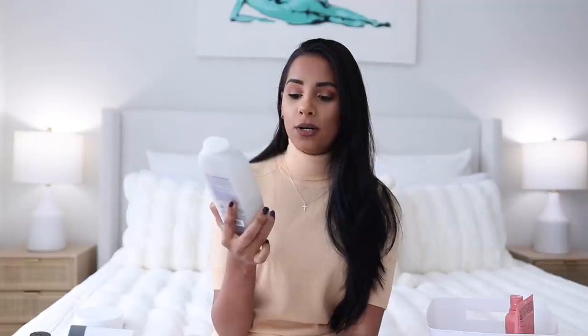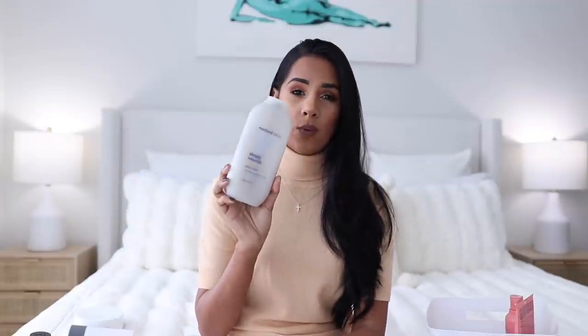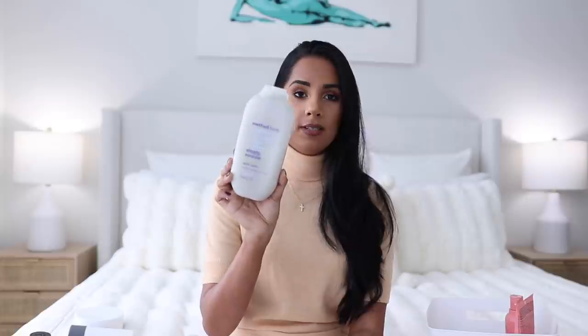I have two TikTok made-me-buy-it products. I used to be so against TikTok before quarantine hit and now it's literally the highlight of my day. The first one I tried after seeing someone recommend it is the Method Body Coconut Rice Milk Shea Butter Body Wash. This smells delicious and lasts a long time — your skin feels super clean, and it's sold at Target so it's a great price. I really love it.